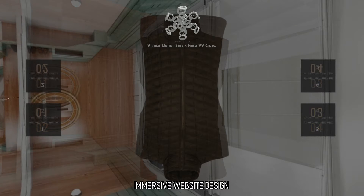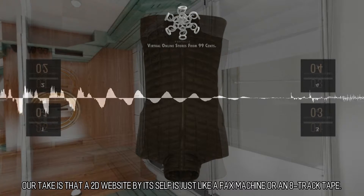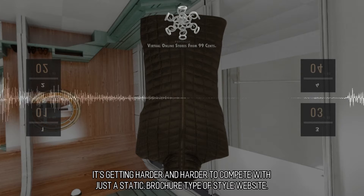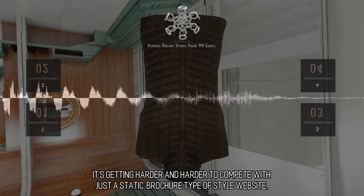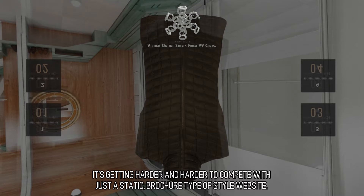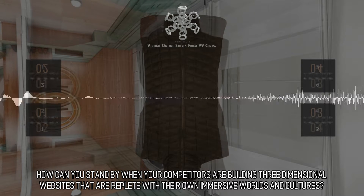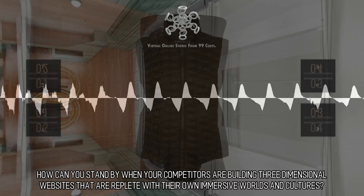Immersive Website Design. Our take is that a 2D website by itself is just like a fax machine or an 8-track tape. It's getting harder and harder to compete with just a static, brochure type of style website. How can you stand by when your competitors are building three-dimensional websites that are replete with their own immersive worlds and cultures?